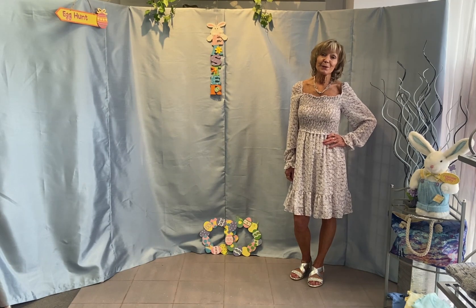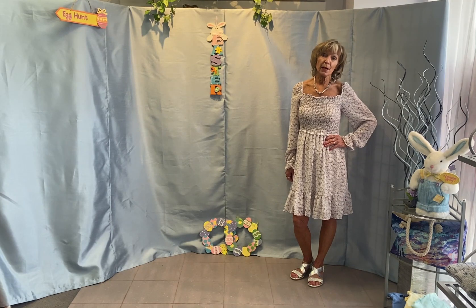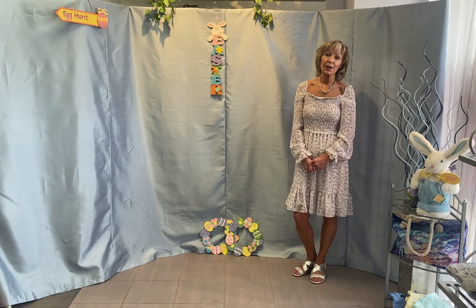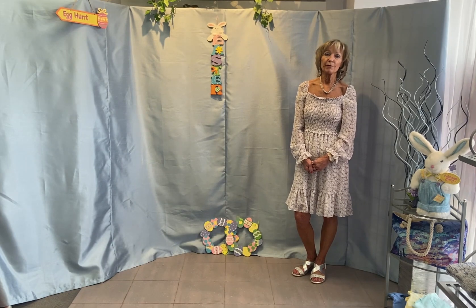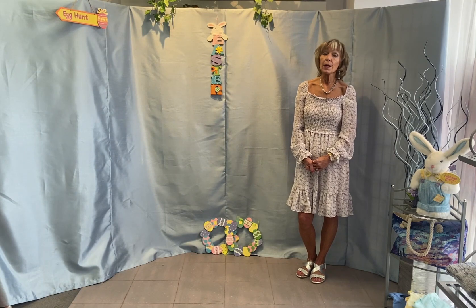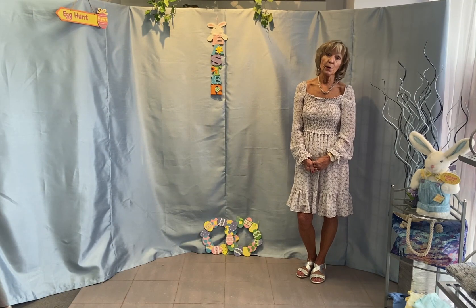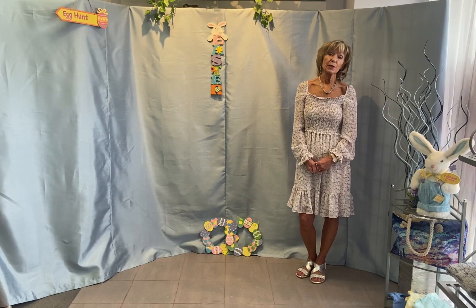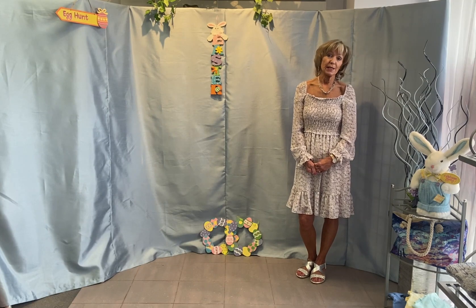Easter and Passover are around the corner. Drop by and get inspired with new looks for Easter. Our fashion team is here Tuesday, Wednesday, Friday, Saturday, 11 a.m. till 4 p.m., and new for the spring we are open Thursday 11 a.m. till 7 p.m. Drop by real soon, sit back, relax, and enjoy our spring fashion presentation.